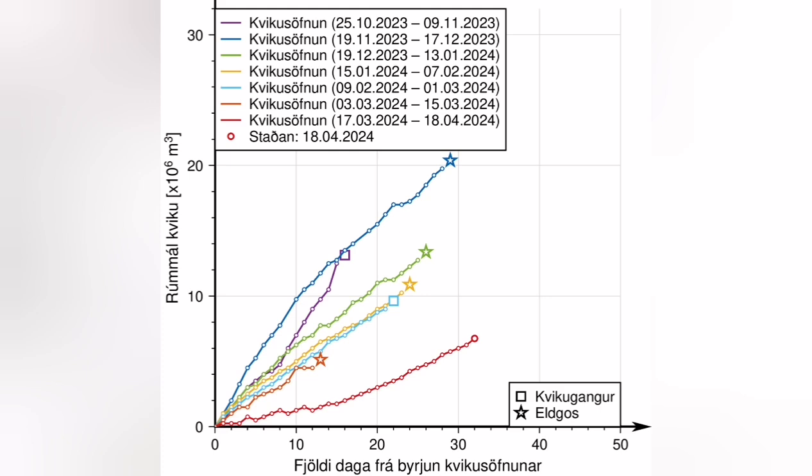This is the diagram which shows all the eruptions in that area for the December, January, February, and March to April eruptions.